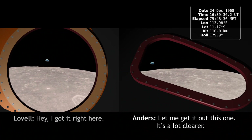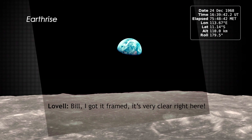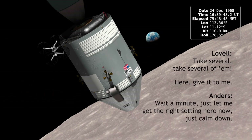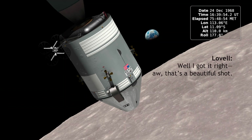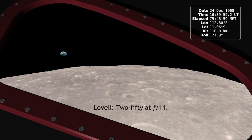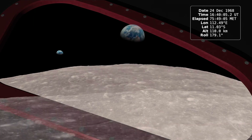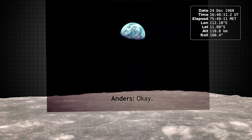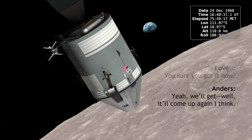Hey, I've got it right here. Let me get out this way — it's a lot clearer. I've got a frame. It's very clear right here. You got it? Yep. Let's get several of them. Give it to me. Let's get the right setting here. Calm down. I got it right here. Oh, that's a beautiful shot. 250 at F11. Okay. That was very explosive. You sure we got it now? Yeah, it'll come up again, I think.